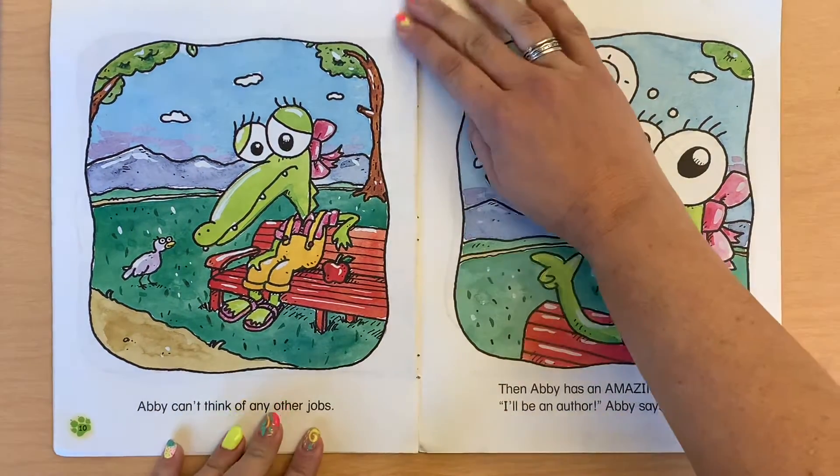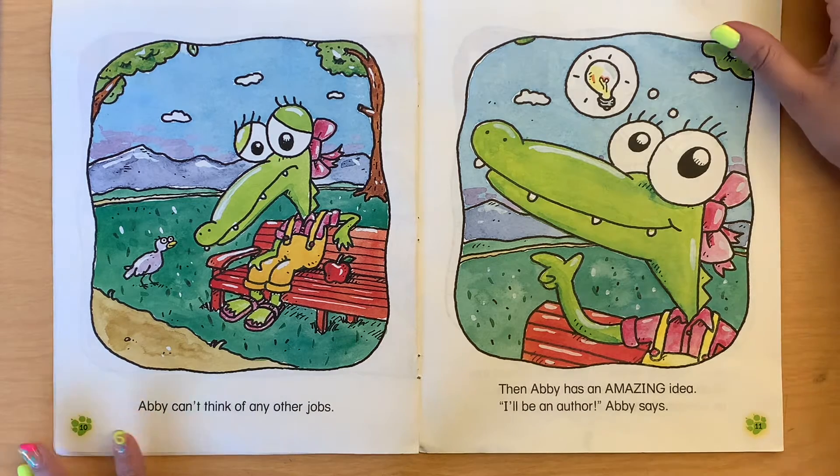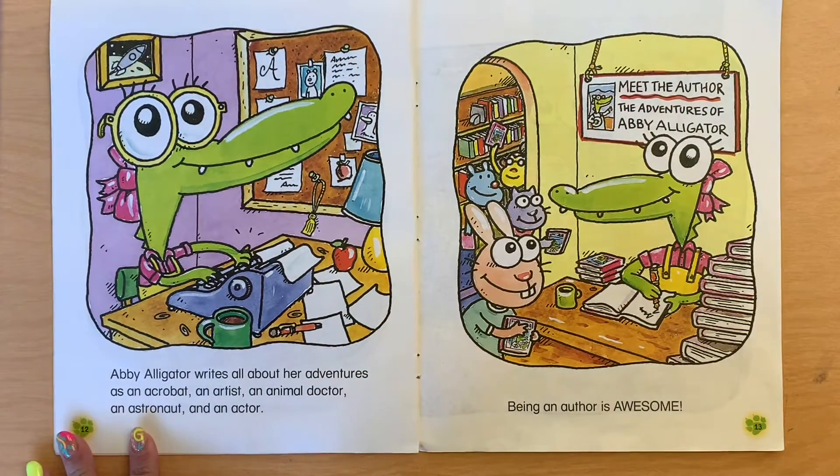Abbey can't think of any other jobs. Then Abbey has an amazing idea. 'I'll be an author,' says Abbey. Abbey Alligator writes all about her adventures as an acrobat, an artist, an animal doctor, an astronaut, and an actor. Being an author is awesome.